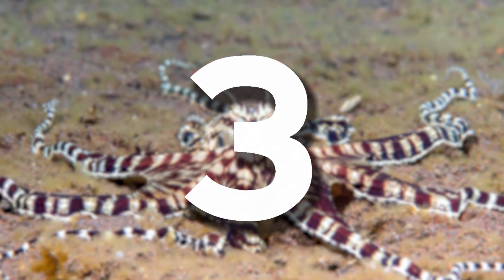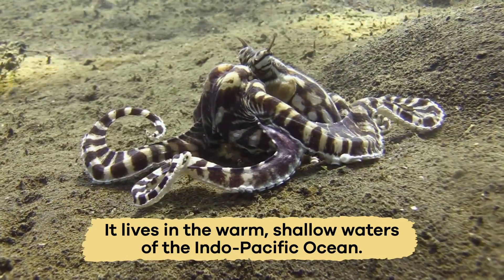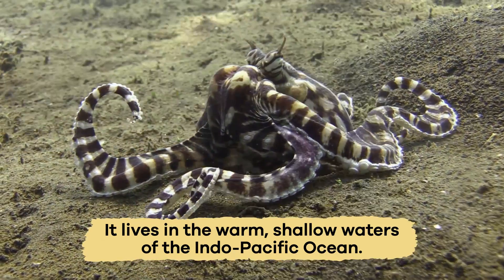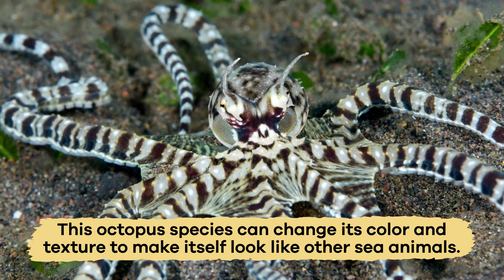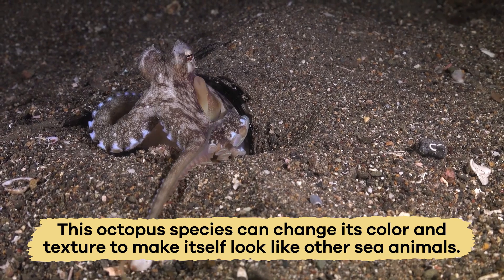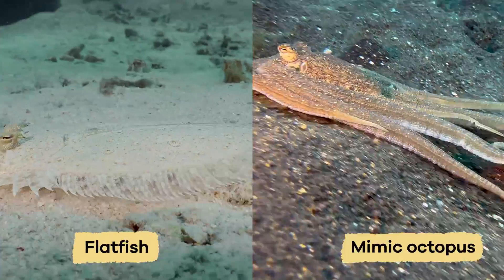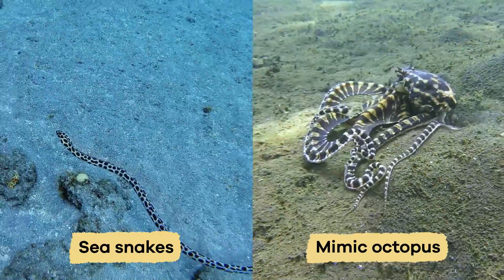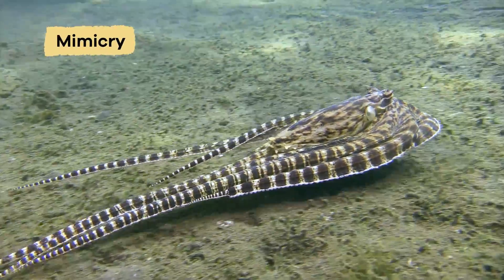Number three is the Mimic Octopus. It lives in the warm, shallow waters of the Indo-Pacific Ocean. Like its name suggests, this octopus species can change its color and texture to make itself look like other sea animals, like lionfish, flatfish, or even sea snakes. This ability is its special adaptation: mimicry.